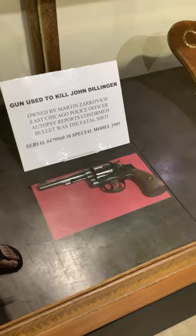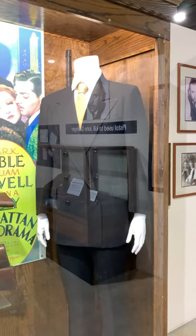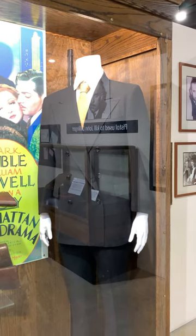This is the pistol that was used to kill John Dillinger. This is the suit worn by Clark Gable in Manhattan Melodrama, which is the film that John Dillinger watched the night that he was killed at the Biograph Theater.